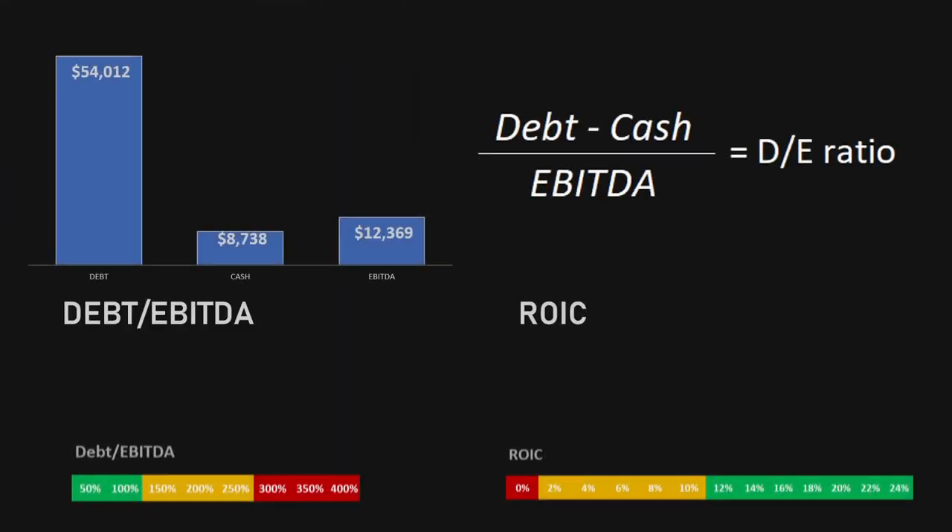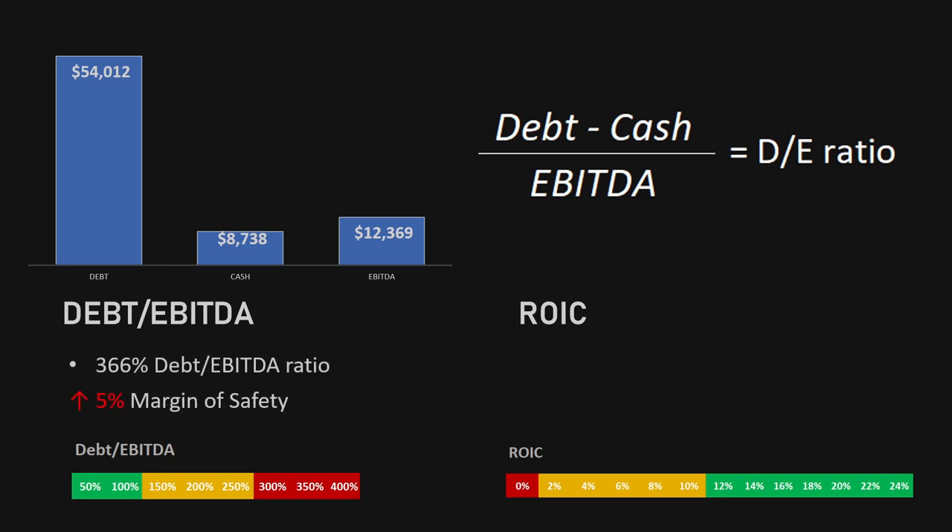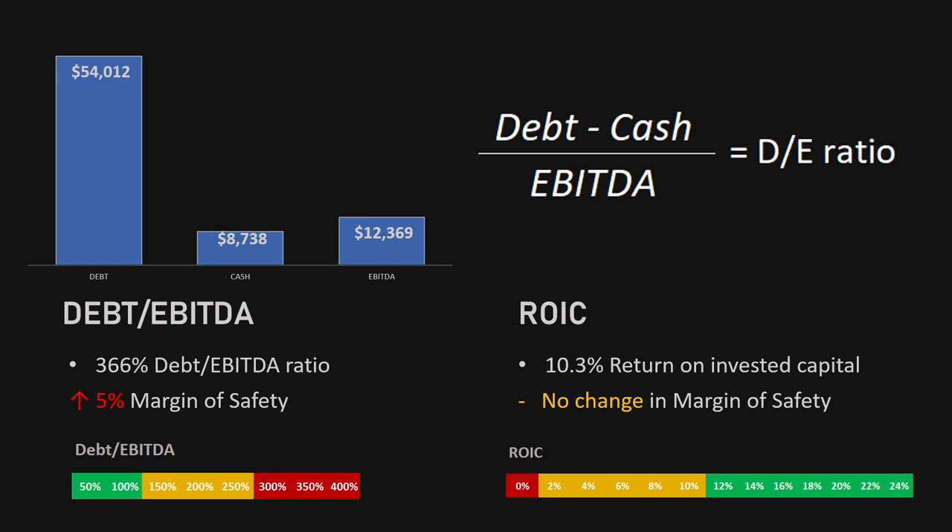The final two ratios are the debt to EBITDA and the return on invested capital. To get the debt to EBITDA ratio, we take the debt of the company, subtract the cash from it and divide by the EBITDA, giving us the number of years of EBITDA it takes to pay off all debt. For IBM, this is just over three and a half years — a 366% debt to EBITDA ratio — which is another 5% increase in the margin of safety. The return on invested capital for IBM is sitting at 10.3%, meaning no change in the margin of safety on this metric.